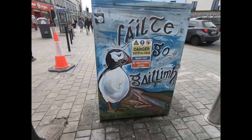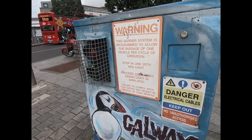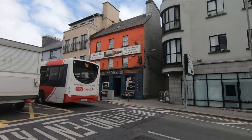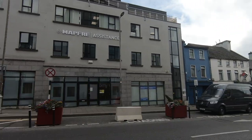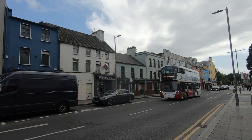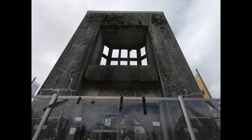Welcome back to my Ireland travel vlog series. In this episode, we will be exploring the city of Galway. With its lively atmosphere, rich history, and stunning landscapes, Galway offers an array of activities and attractions to suit every taste. Whether you're a history enthusiast, a nature lover, or a fan of traditional Irish music, Galway has something for everyone. Here are some top recommendations for things to do in Galway.